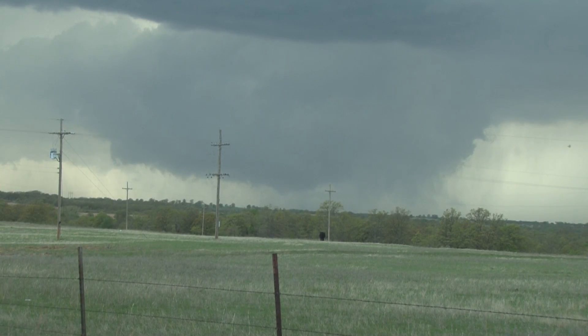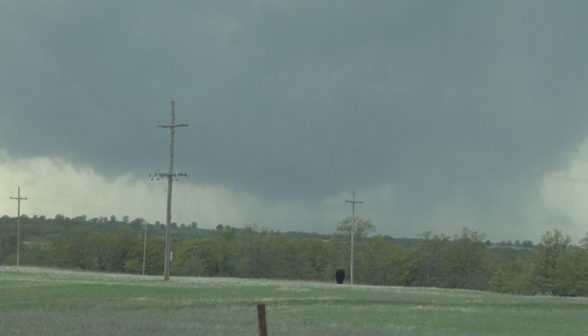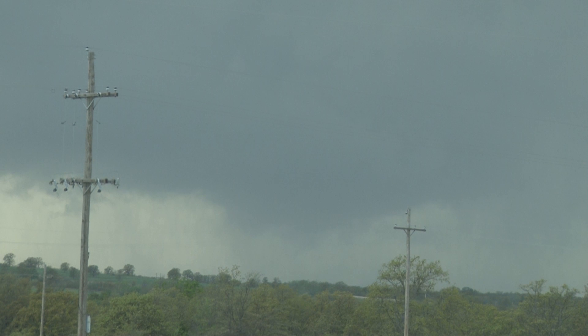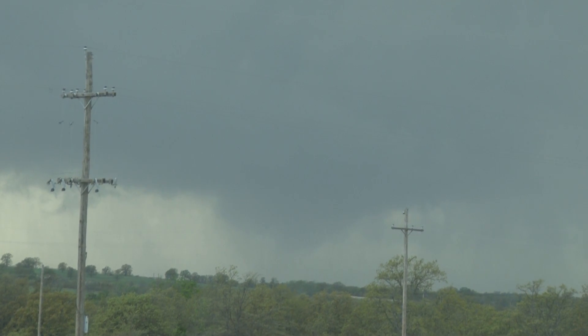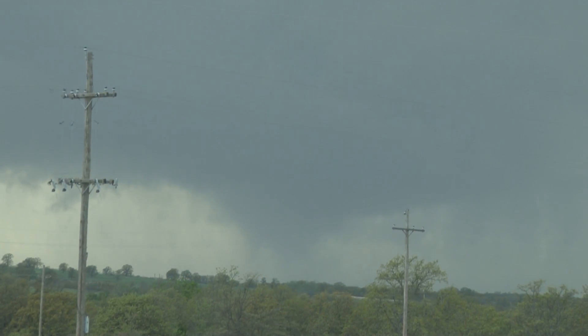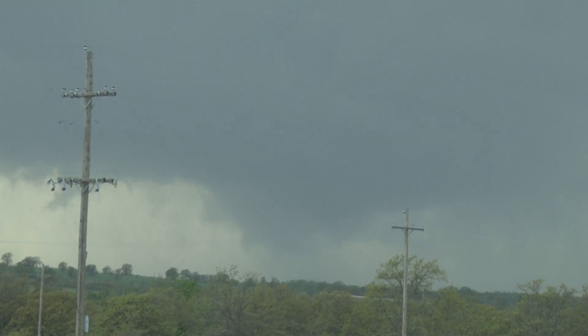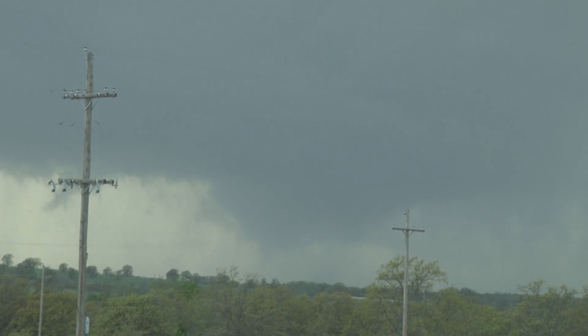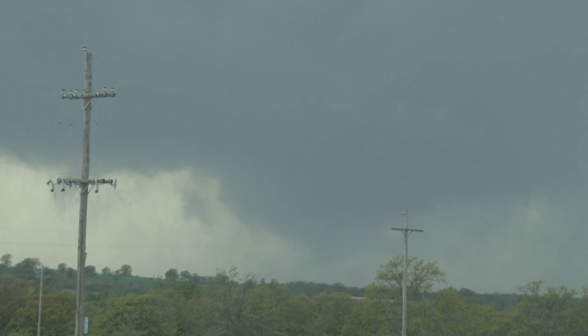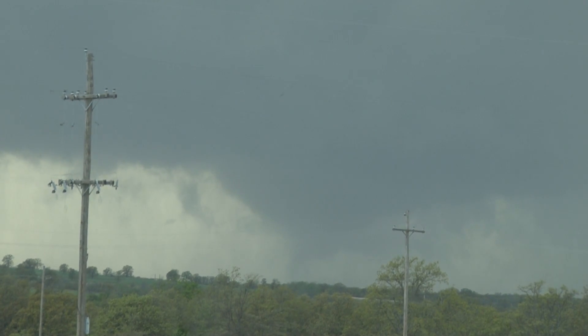David, there is another funnel forming right now. I'm going to have Amy zoom up just a minute — zoom up on that. From our perspective, it's right in the middle of the wall cloud from where we're looking. And this one looks like it's a large lowering, a little bit larger than it was just a while ago, and it's rotating strongly. I see debris — I think there's debris on the ground now, David. Debris on the ground. It's on the ground. Condensation all the way to the ground now.